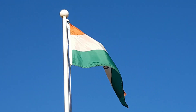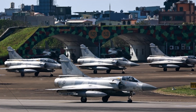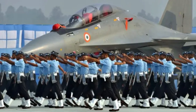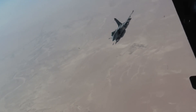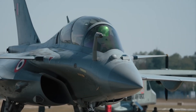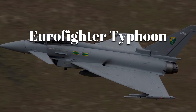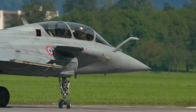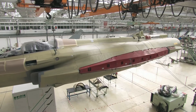For decades, India's air force relied on a mix of Russian MiGs, French Mirages, and British Jaguars. By the 2000s, these fleets were aging, and India needed a modern replacement that could dominate regional skies and face evolving threats. The Rafale was chosen after a long evaluation process known as the MMRCA deal, beating rivals like the Eurofighter Typhoon and the F/A-18. Before it joined India's arsenal, the Rafale had to prove itself on the assembly line.